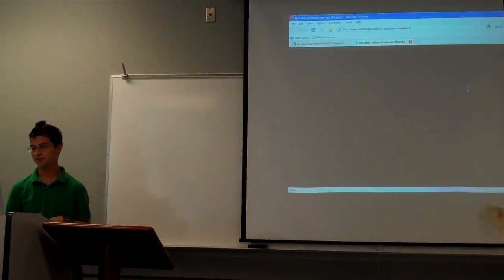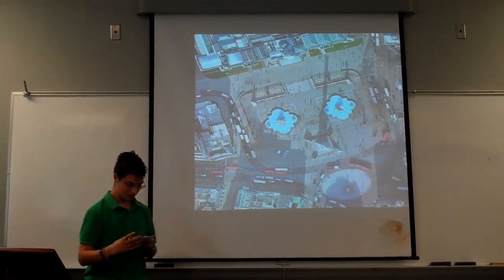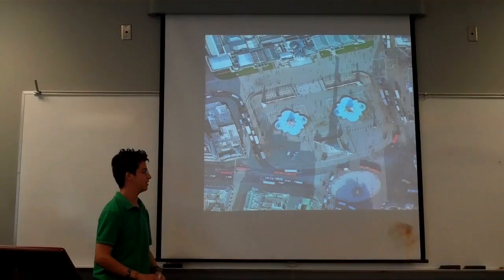Every year Trafalgar is the center of a tourist attraction. It's like one of the main attractions there in London.